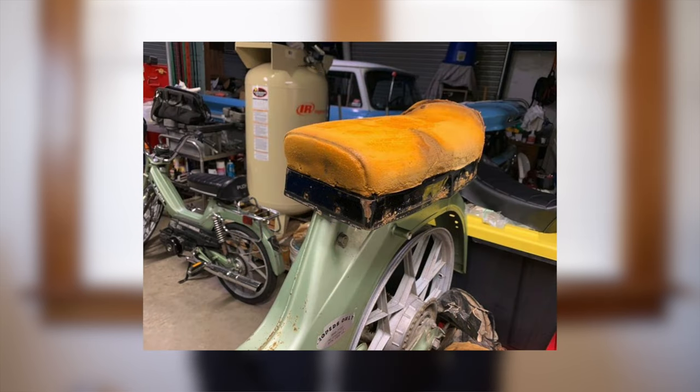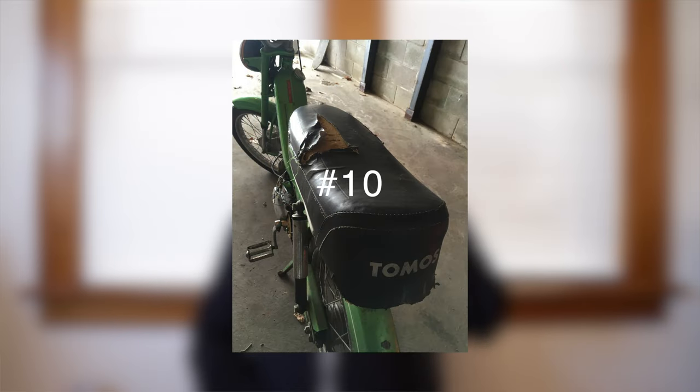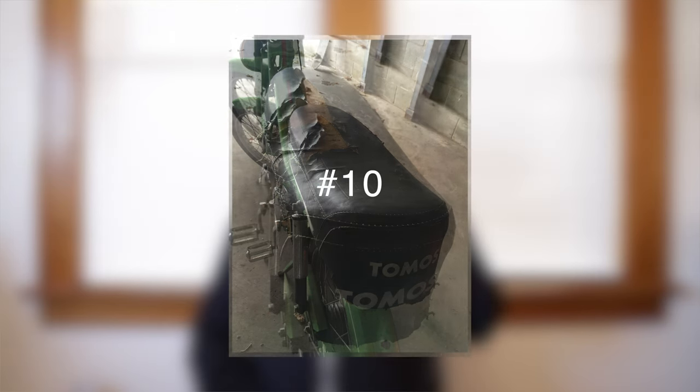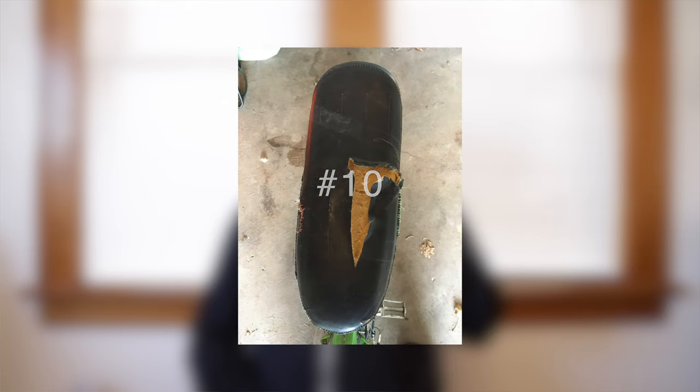Number nine, Sonoma Jack — another Maxi 1.5 seat. This one looks slammed, which I like, and the foam looks good, so maybe all it needs is another seat cover. Number ten, Tad Good — we got a Tomos long seat, and the tear looks like a dagger. Maybe you could get into the Puddle of Cutters with this bad boy.